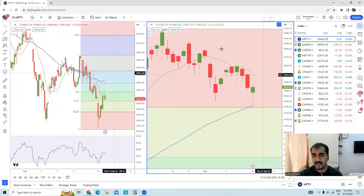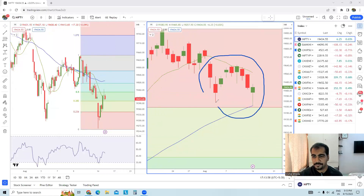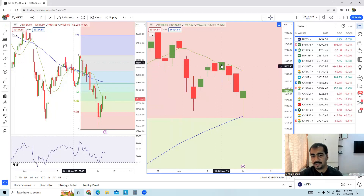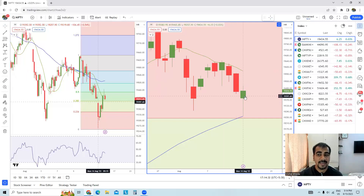Apart from this hammer, if I highlight the entire zone, there are nine candles total. Out of these nine candles, six are hammers — which is very, very surprising. This strongly suggests significant buying interest at this support zone.